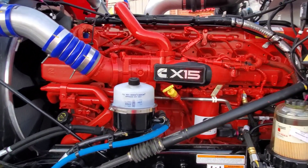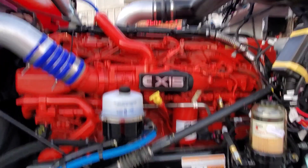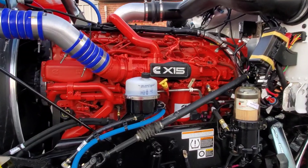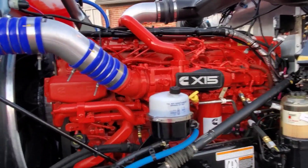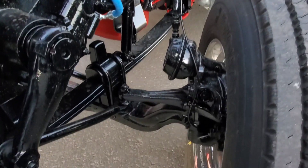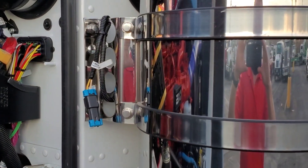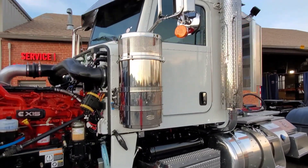Since this truck was born a 565, 1850 torque truck, starting in 2021 after the first of the year, per regulations, that's all we're allowed to do. We won't be able to take an engine like this and upgrade it to a 605, or change any of the parameters — with the exception of jake brake, speed, and similar common ones. Unfortunately that's just part of our world now. There may still be some aftermarket guys that can do tuning on your engines, possibly after warranty is up.